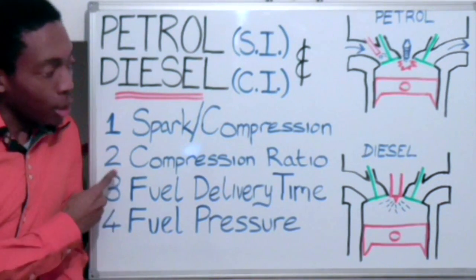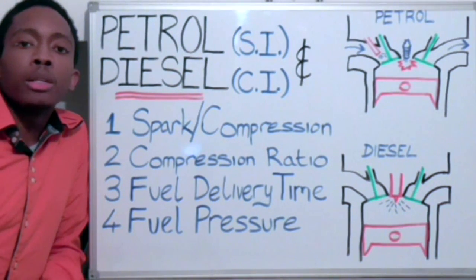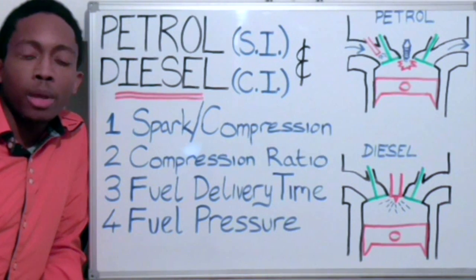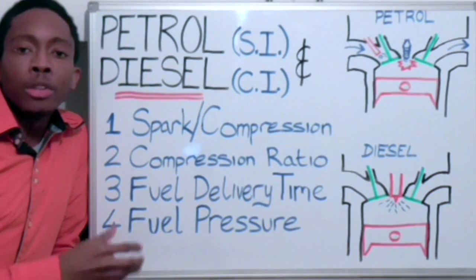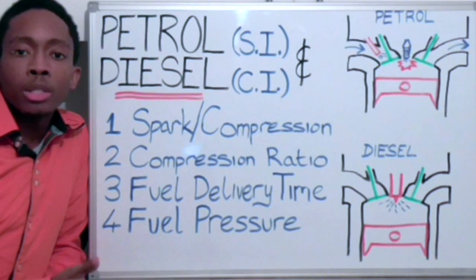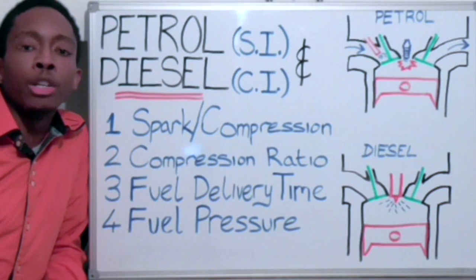Number 2: Compression ratio. In a previous video, I mentioned that diesel engines operate at a higher compression ratio than petrol engines do. This means that the air within the cylinder on the compression stroke is compressed to a higher extent within a diesel engine than it is within a petrol engine.